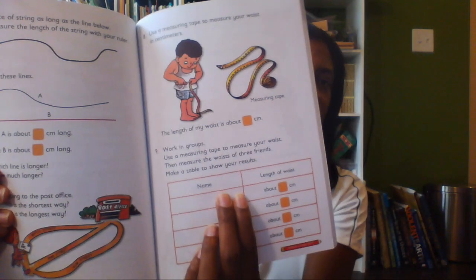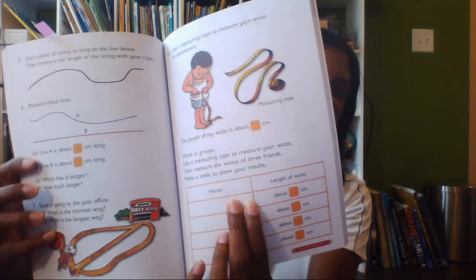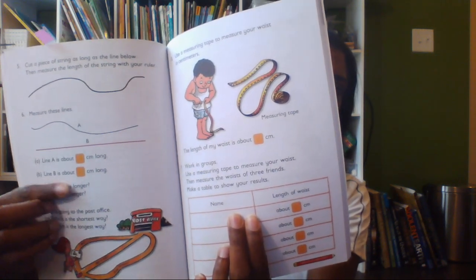Certainly each book is well-priced — maybe ten or fifteen dollars per book — but since you have to buy so many books, it does add up. Obviously you need the textbook. The textbook is in color with pretty pages. It has explanations, as a typical textbook does. It has the pages laid out, and practice problems on the page.